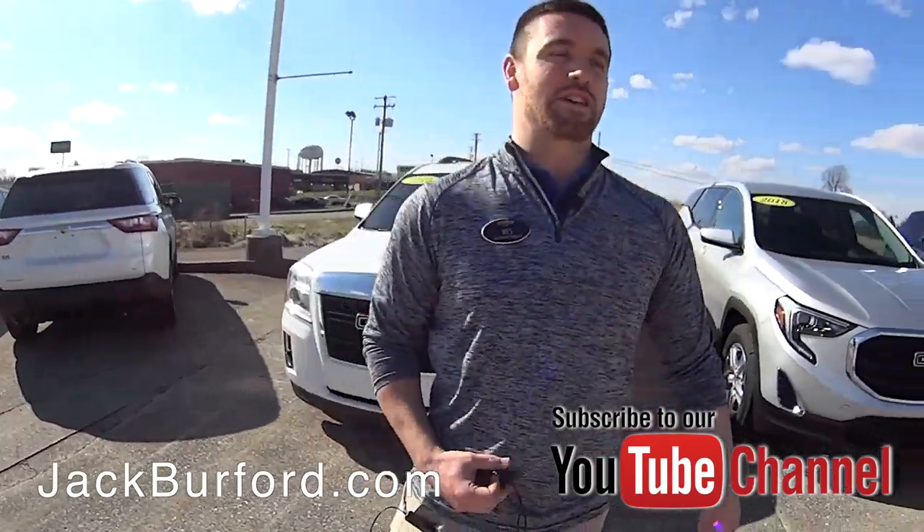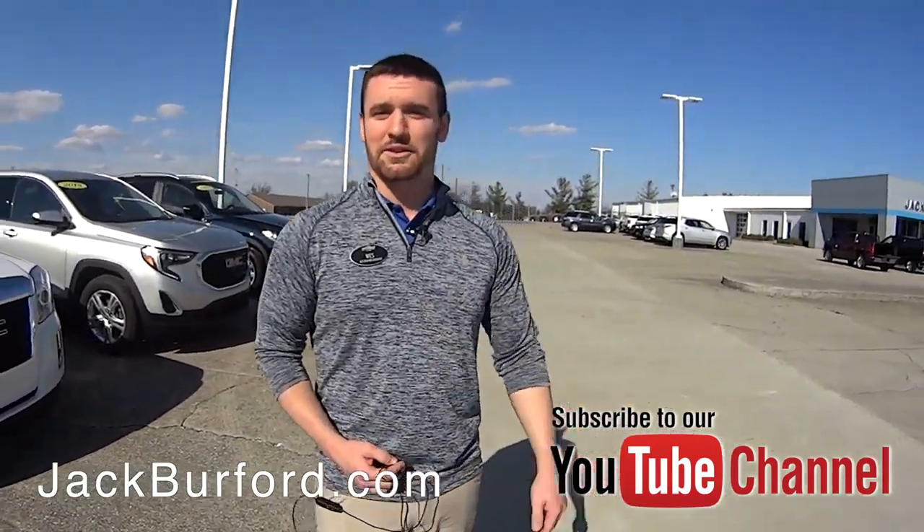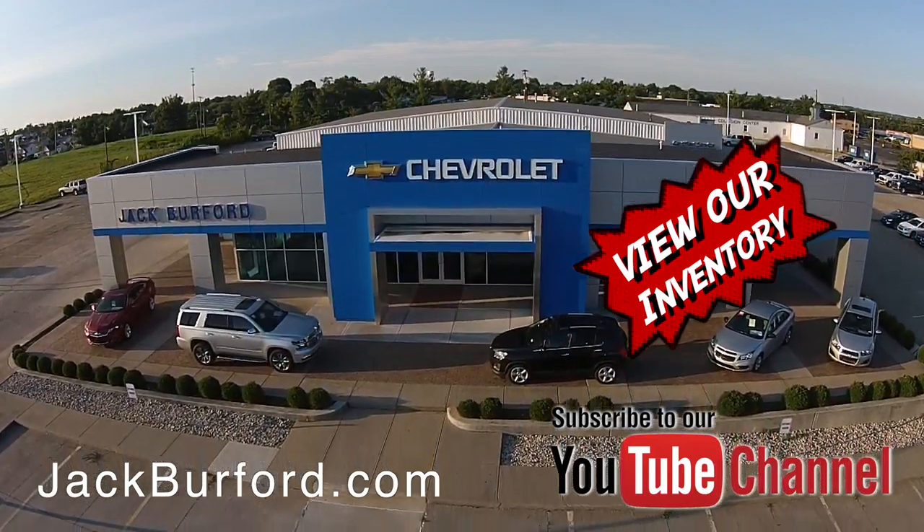My name is Wes — ask for me or ask for any of our sales professionals here. Check out our YouTube channel and subscribe to it. We'd love to see you — check out all the inventory at jackburford.com.